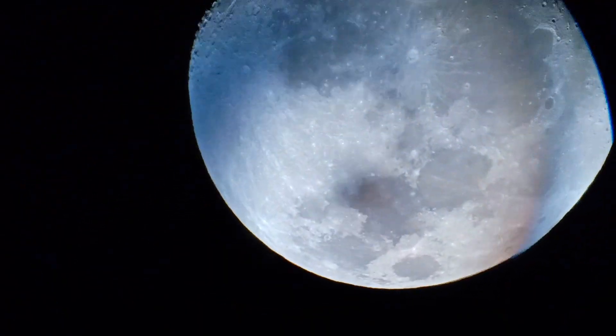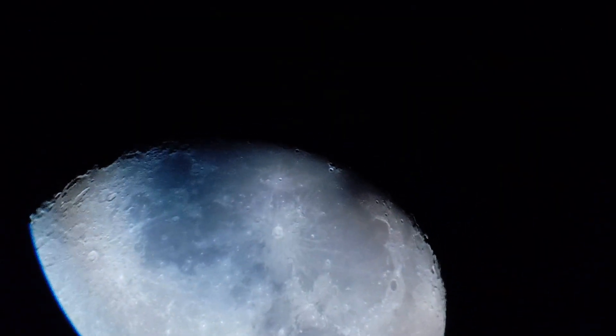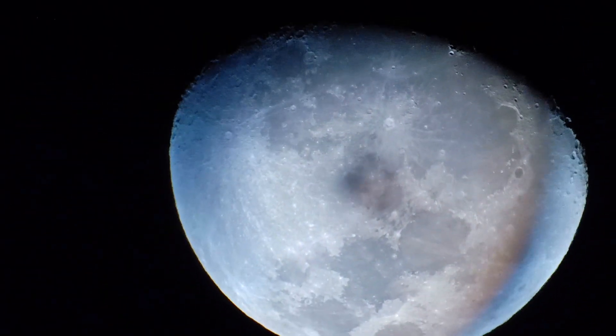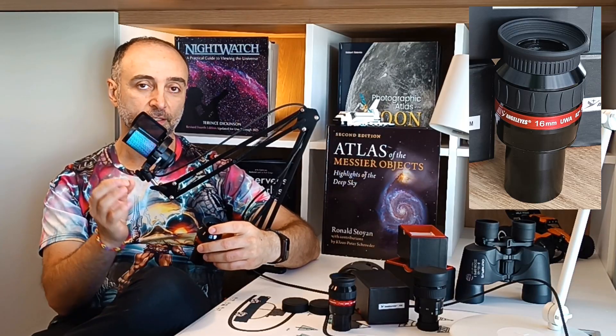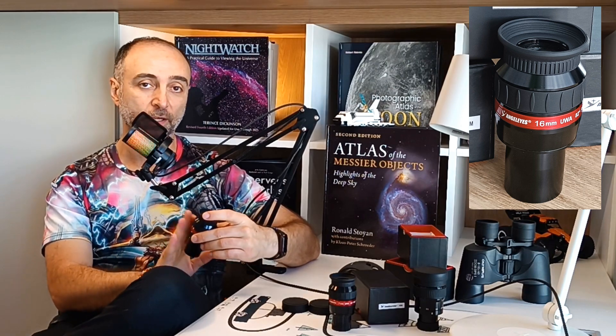There are some aberrations here, but of course you don't see them with the eyes — this is just from the cell phone. Ultra-wide eyepieces are really not the best for cell phone photography. I'm using the wide field camera of my cell phone and still it has trouble capturing the entire field of view. That's how big it is.